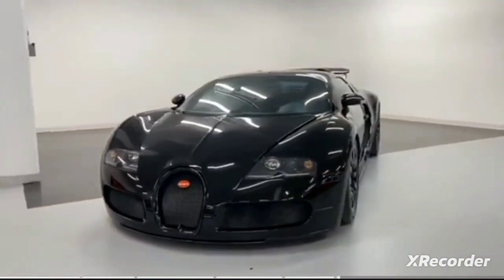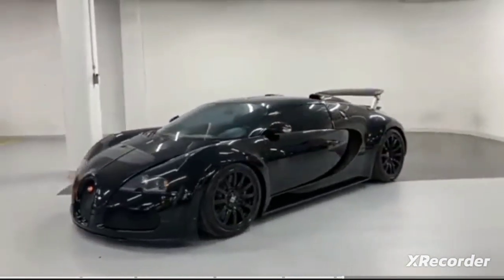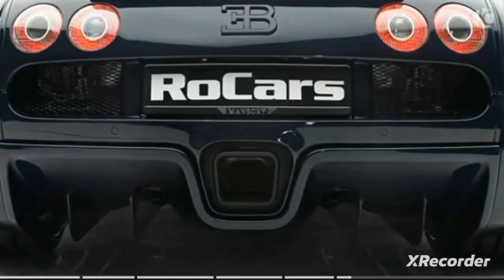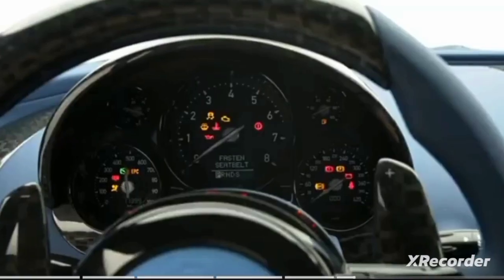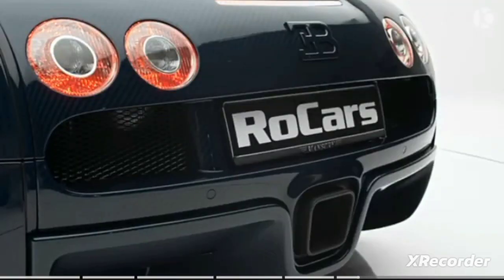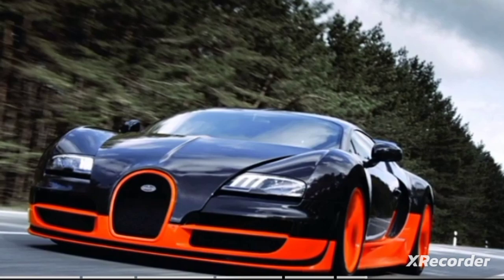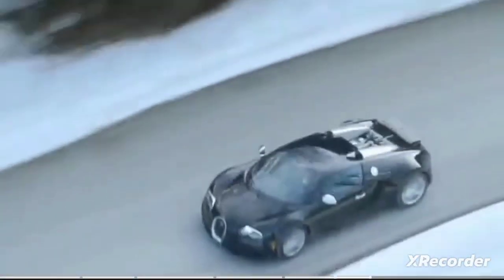First displayed in concept form at the 1999 Tokyo Motor Show, the Bugatti Veyron came to fruition as something of a technical exercise for Volkswagen AG, showcasing its capabilities through the production of one of the world's most capable road-going machines. This supercar is powered by an insane 8.0-liter quad-turbocharged W16 engine that produces 1,001 horsepower, enabling a top speed of 253.81 miles per hour.